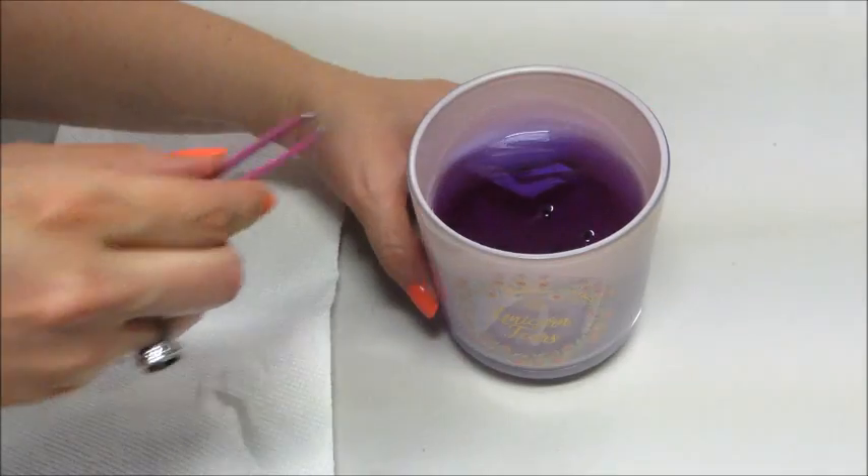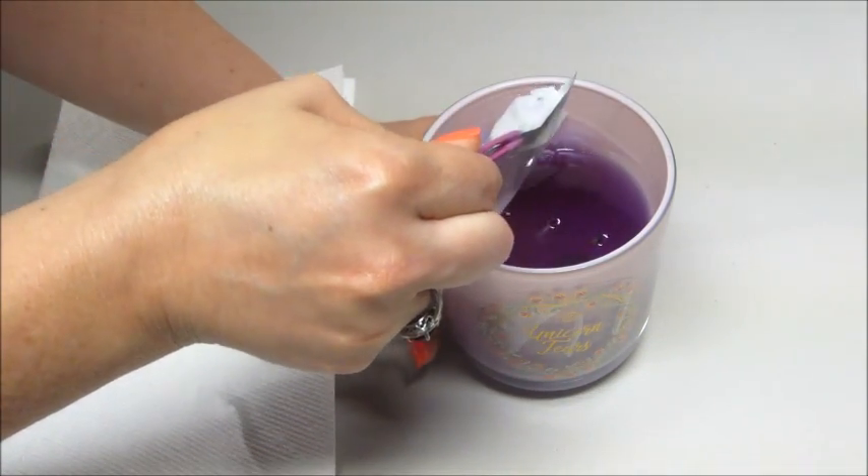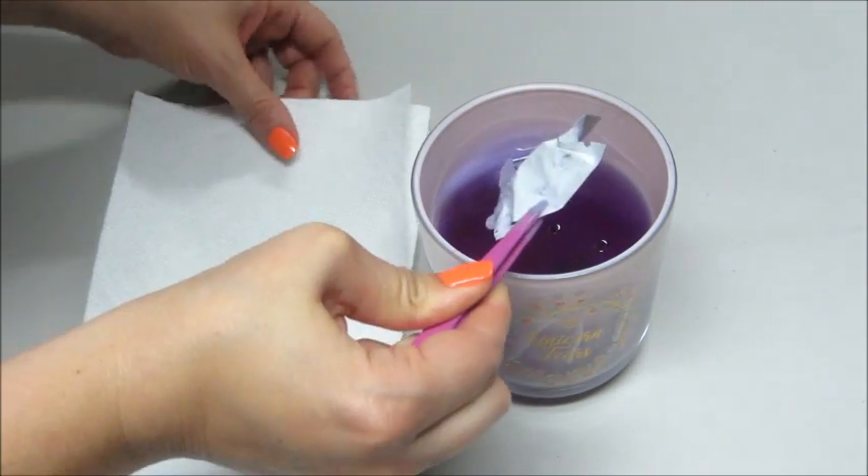I just took it off the candle warmer, so it's super hot. I tried to pull the ring out a little while ago and it was stuck because they glue it to the side.